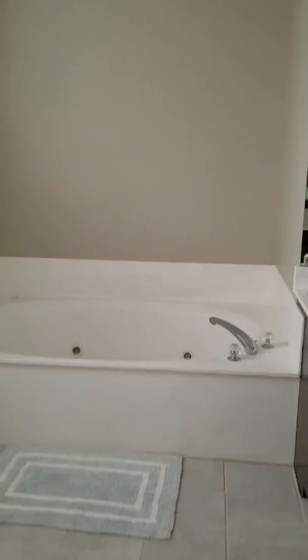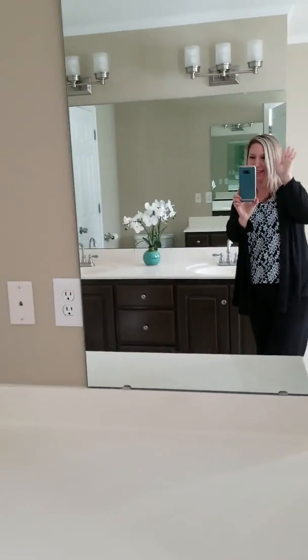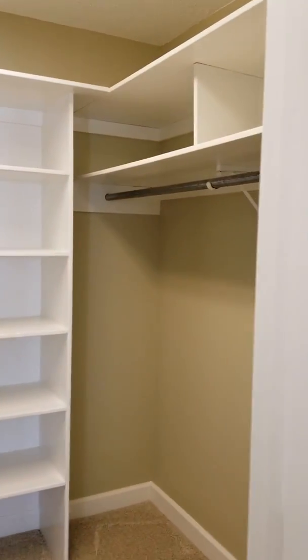Bathroom off the main bedroom. It is a nice size, very pretty — I absolutely love this one. Nice size closet too. It's a very nice size closet.